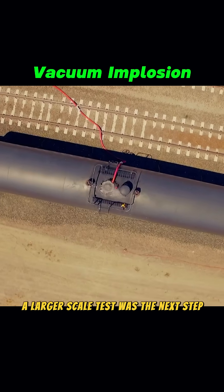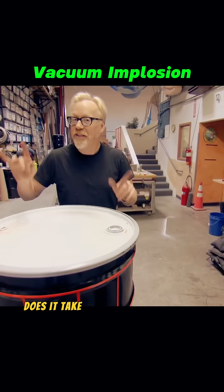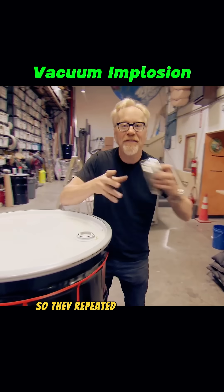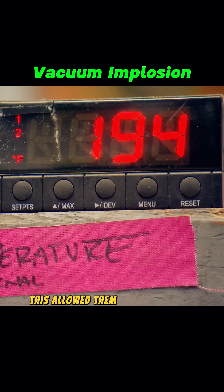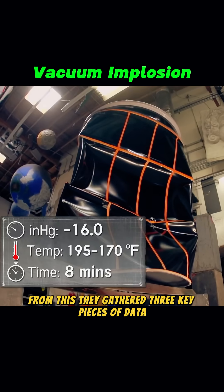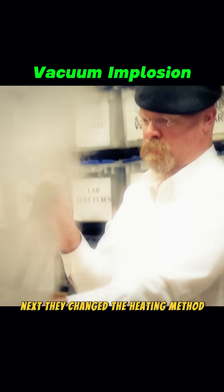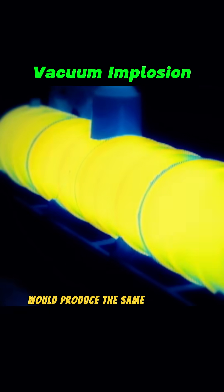With the success of the small-scale test, a larger-scale test was the next step. But before they could scale up, they needed to know how much pressure it takes to collapse the oil tank. So they repeated the experiment, this time with a vacuum pressure gauge, allowing them to monitor the pressure and calculate the cooling time. From this, they gathered three key pieces of data. Next, they changed the heating method to see if directly introducing high-temperature steam would produce the same implosion effect.